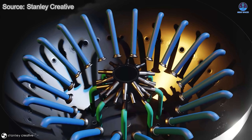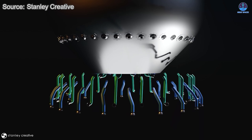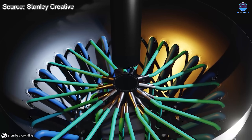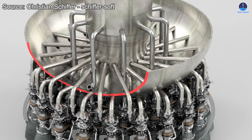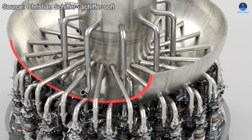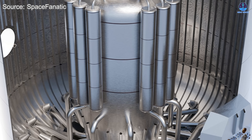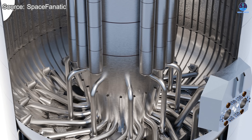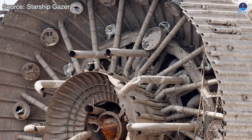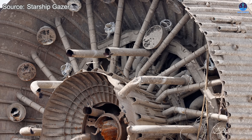Just like the tanks, the internal plumbing system must also be enhanced. These pipes function like the blood vessels of the rocket, carrying fuel and oxidizer throughout the vehicle. They are vulnerable to cracks, blockages, or stress fractures, all of which can lead to dire outcomes. Even a single failure in one part of this system is enough to compromise an entire mission. Considering the scale of Starship, SpaceX must devote considerable attention to ensuring that every line, valve, and connector is durable enough to handle repeated flights.